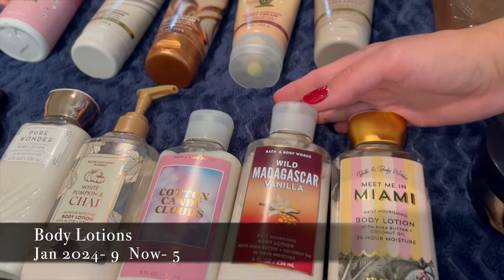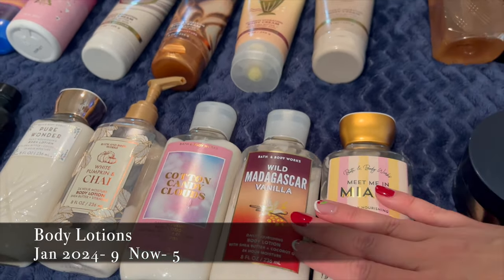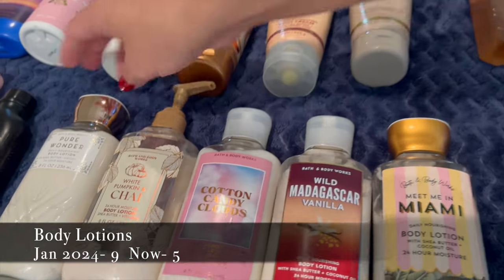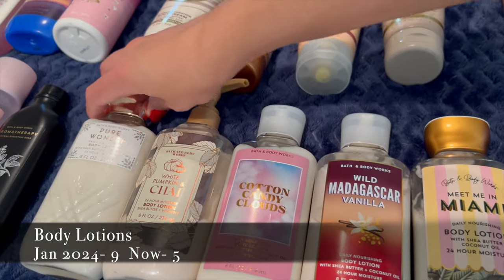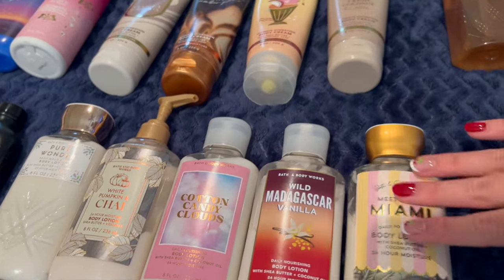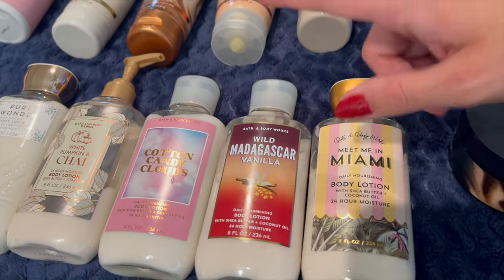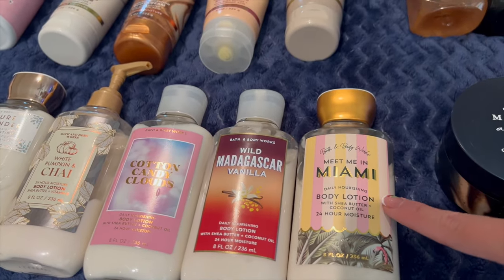I think this is a record for how many body lotions I own at one time — I only have five. I have Pure Wonder from this past winter, White Pumpkin and Chai which I'm saving for fall, and then three more year-round ones I'm using: Cotton Candy Clouds, Wild Madagascar Vanilla, and Meet Me in Miami.